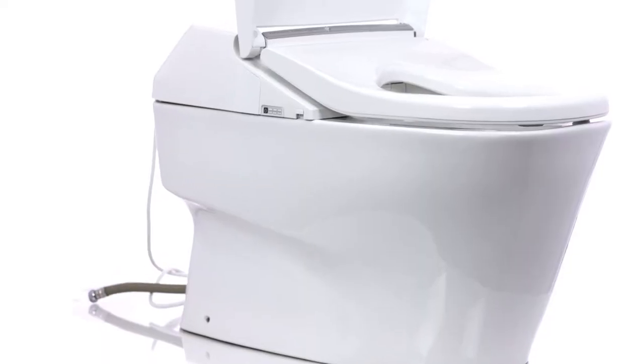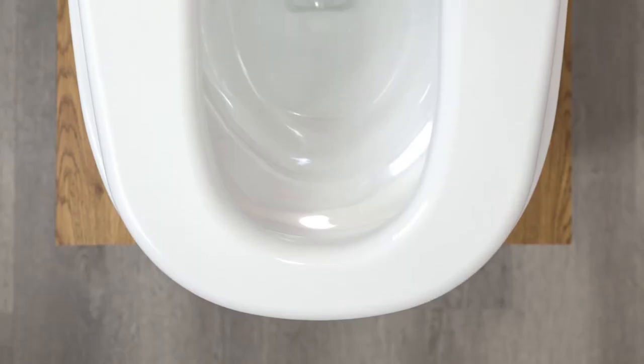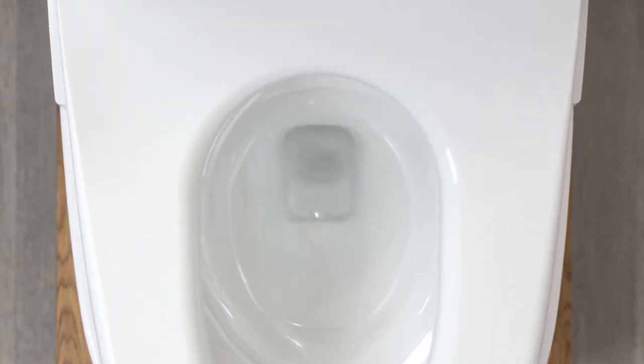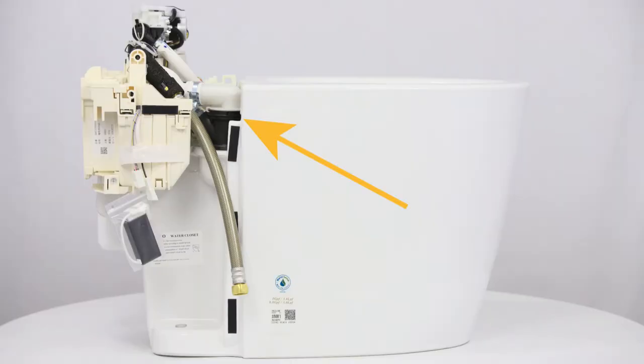However, there are some great reasons to go the integrated route as well. Those would be having more space to sit. With an integrated unit, the hardware that makes the unit work is stored in the back where the toilet tank would normally be.